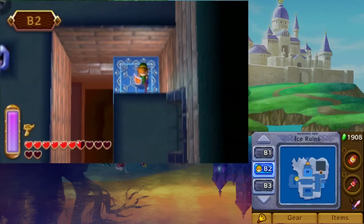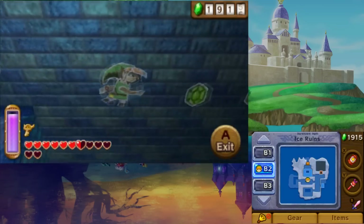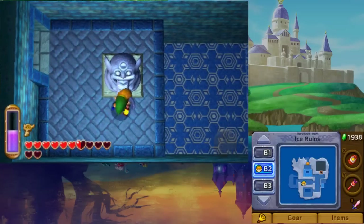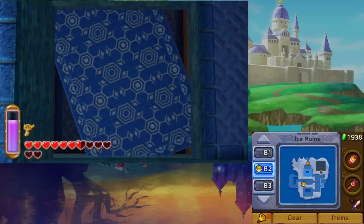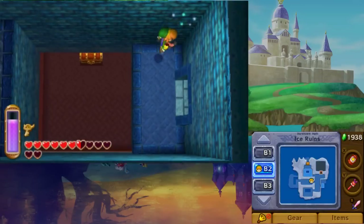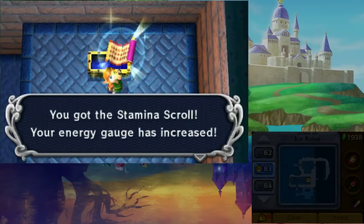You can find the Stamina Scroll in the Ice Ruins. To reach it, clear away the ice on Floor B3 and ride the moving platform up to B2. Go in the nearby door and pull the statue's tongue. This will move the floor away and allow you to drop down to a chest. Inside is the Stamina Scroll, which doubles your Stamina Meter.